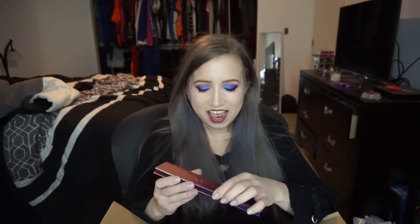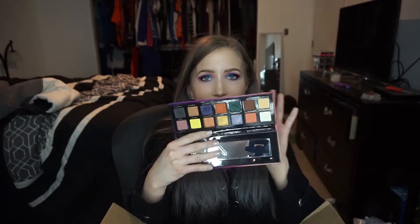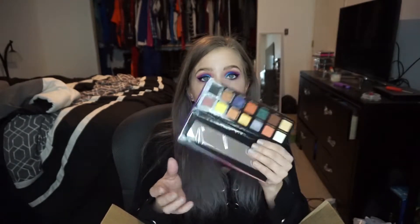Then I got the Aura palette, which is the dupe for the Prism palette. I think I'm going to take this and my Prism palette and combine them to make a perfect palette, because I love the shimmers in this one and I love the mattes in that one. I might do a video on it.